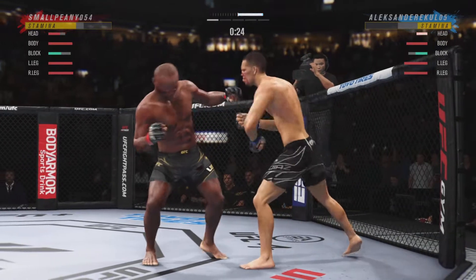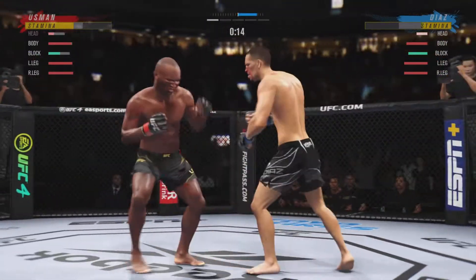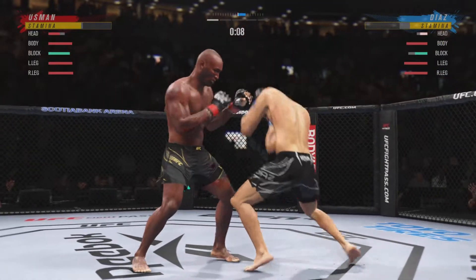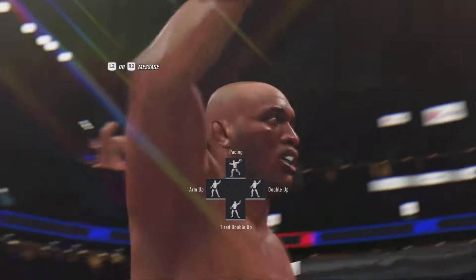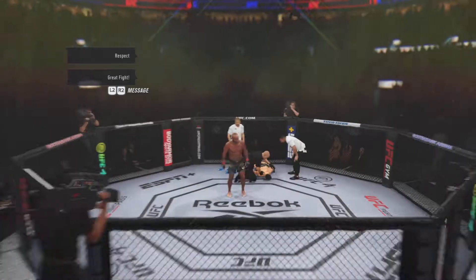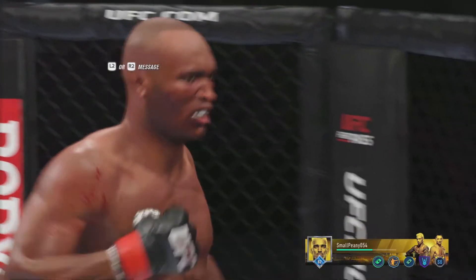He's doing a nice job here blocking these shots. The chin is tucked, the hands are high — pretty good job defensively thus far. He's seeing everything. And just like that, the fight is over — an absolutely brutal elbow to stop his opponent here tonight. This has clearly been a weapon in his UFC career's arsenal, but it takes a lot of repetition.